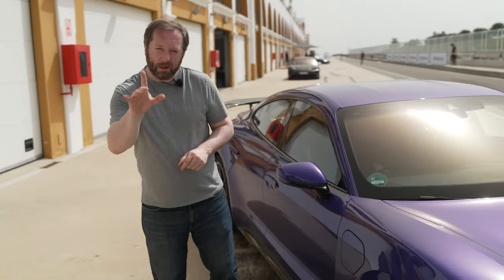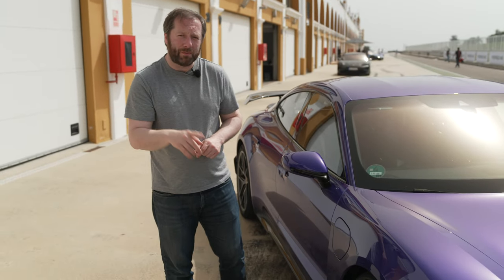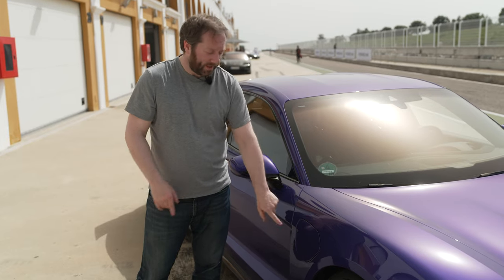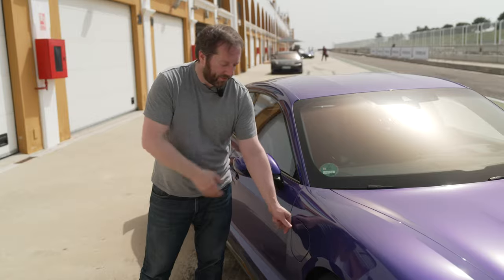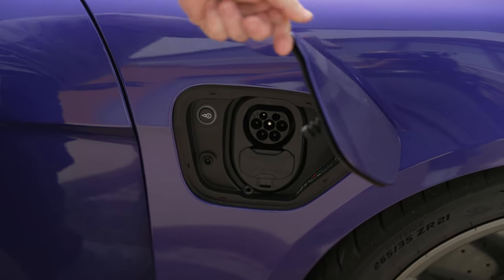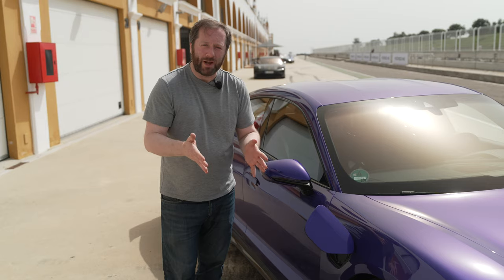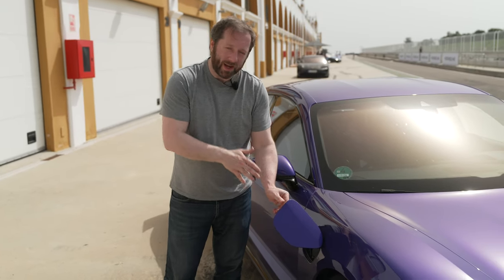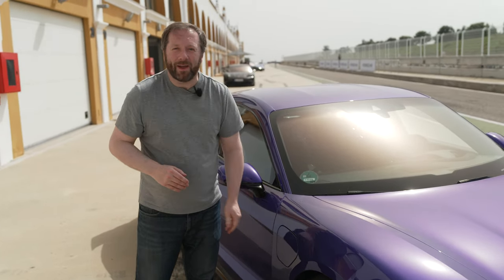If you're eagle-eyed, you'll notice the Taycan Turbo GT only has one charge flap. Taycans normally have a charger on each side, but this one only has it on the right-hand side — the driver's side in the UK, Ireland, and other markets. It's also no longer electric; it's one of the features designed to save weight. They've ditched one charger and removed the electric charge flap door, so you operate it manually — a very small price to pay.